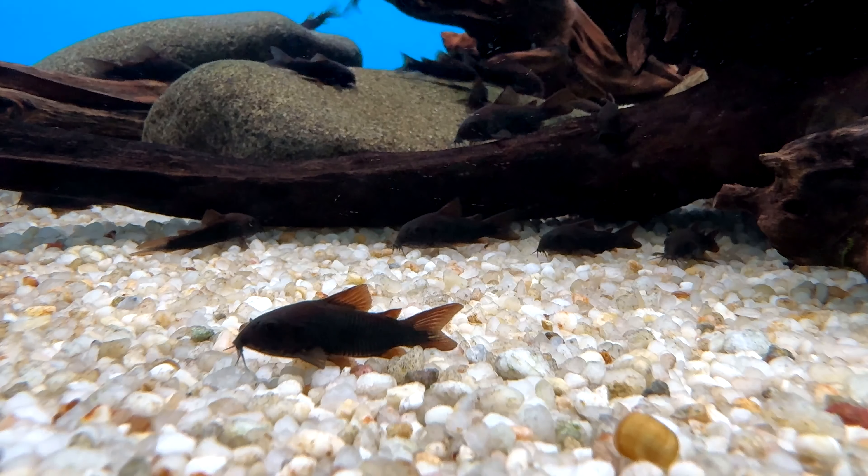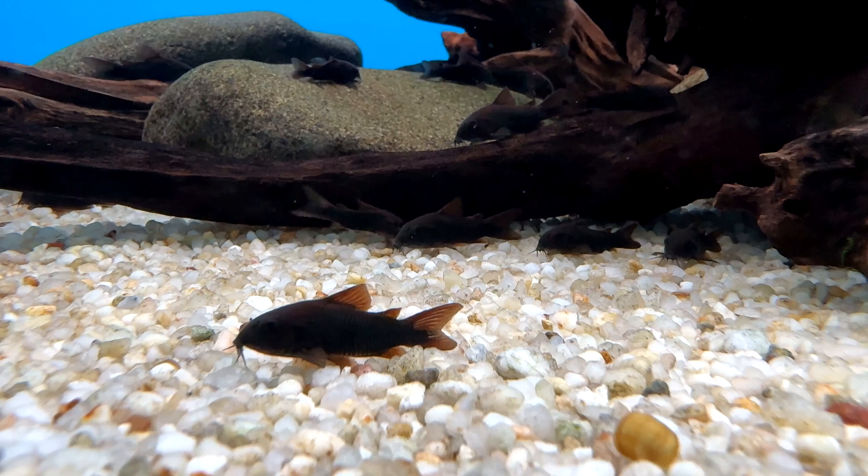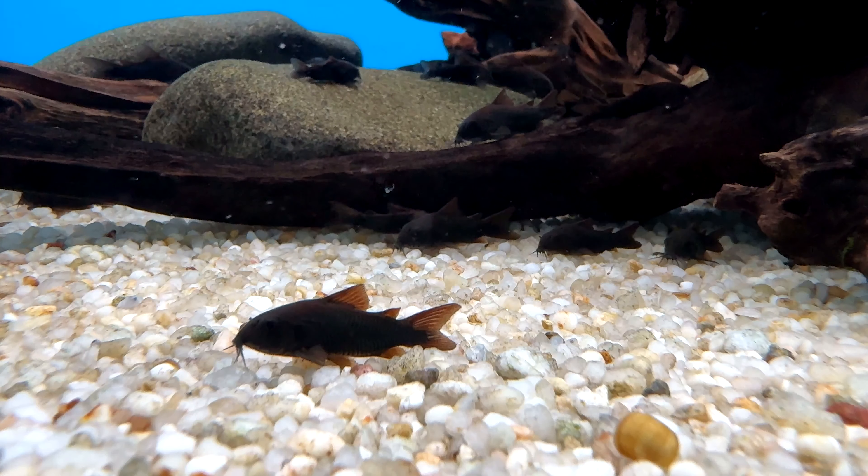Their aquarium should be a minimum 20 gallon long. Tall aquariums won't do them any favors as they like to have surface area on the bottom to sift through the sand and swim.